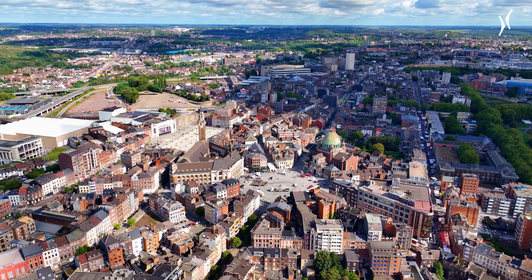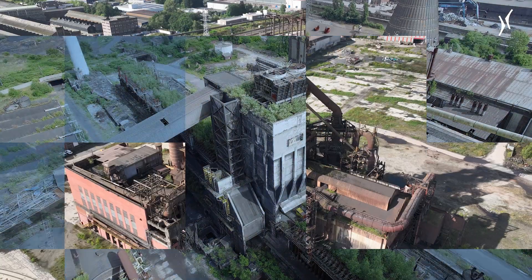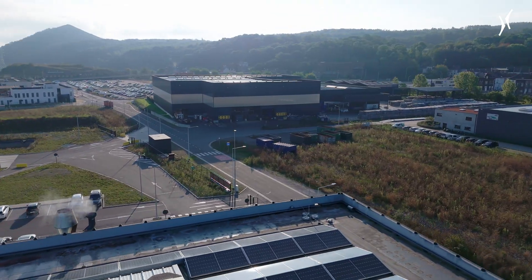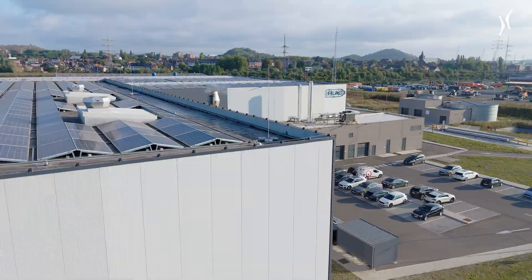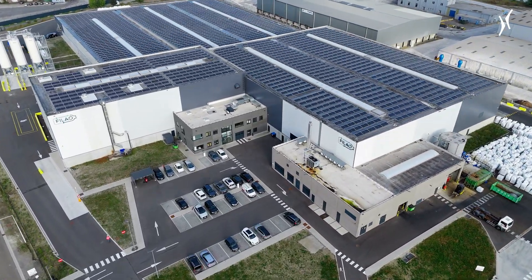Decades ago, Charleroi was at the centre of Belgium's steel and coal industries. But changing times have required new solutions. Today, the city is taking on a new, more sustainable path and is now home to numerous companies in the waste management and recycling sector. Among them, Philao.